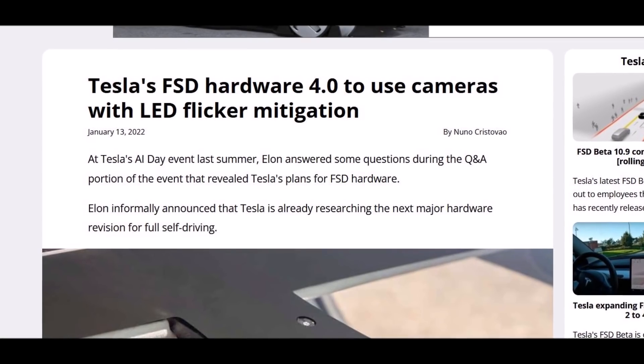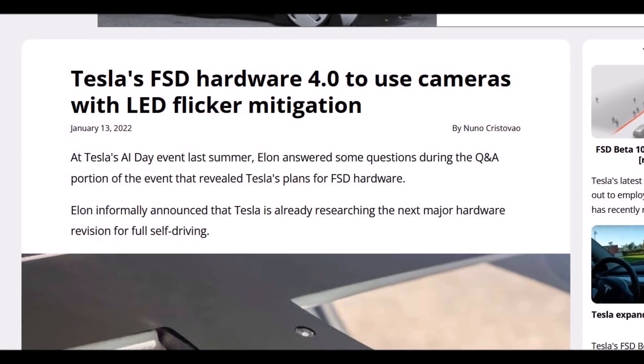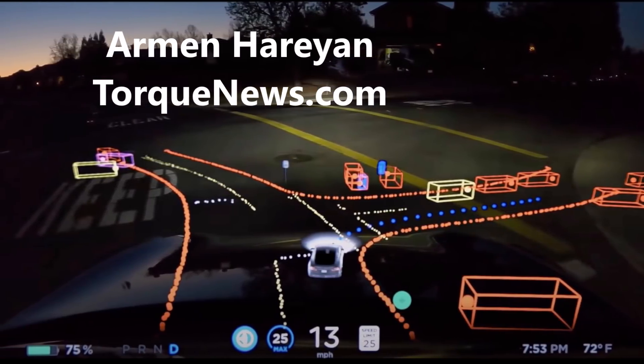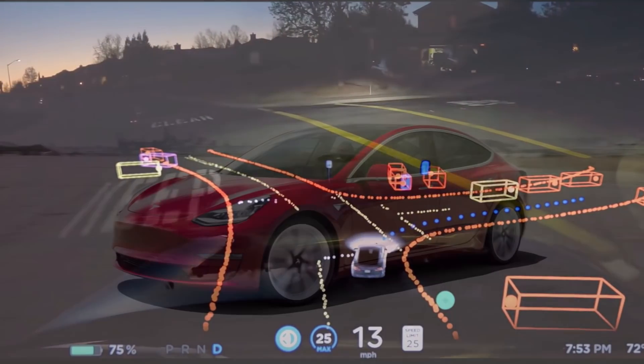It looks like Tesla is going to use new cameras with mind-blowing specs. Rumors suggest that Tesla is going to integrate Sony's IMX 490 camera, which has outstanding HDR capabilities.